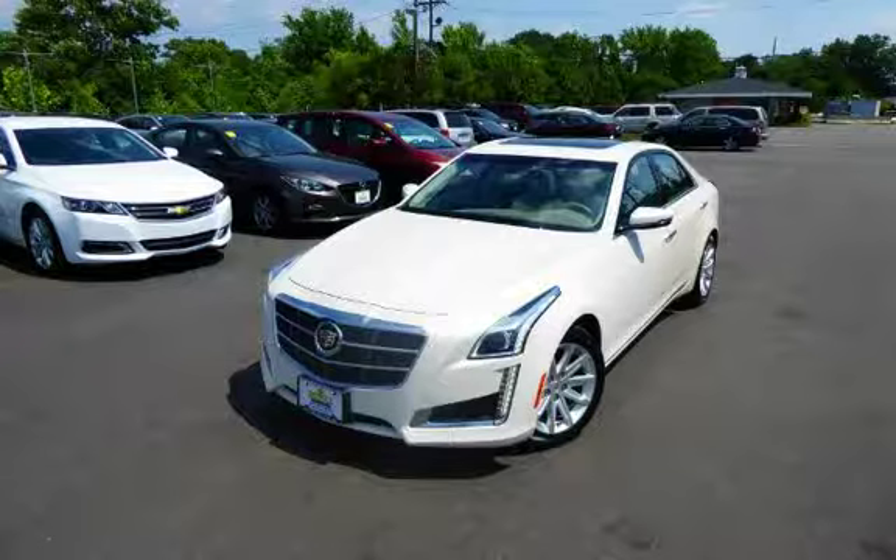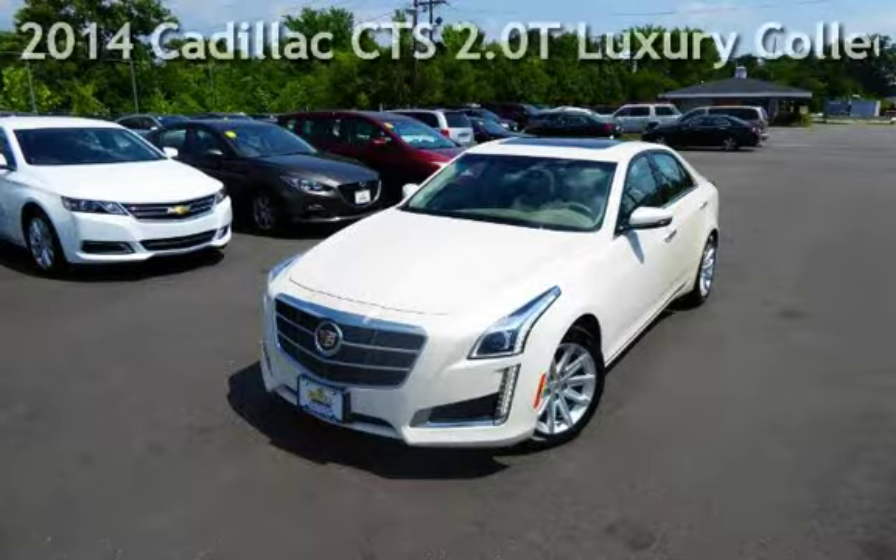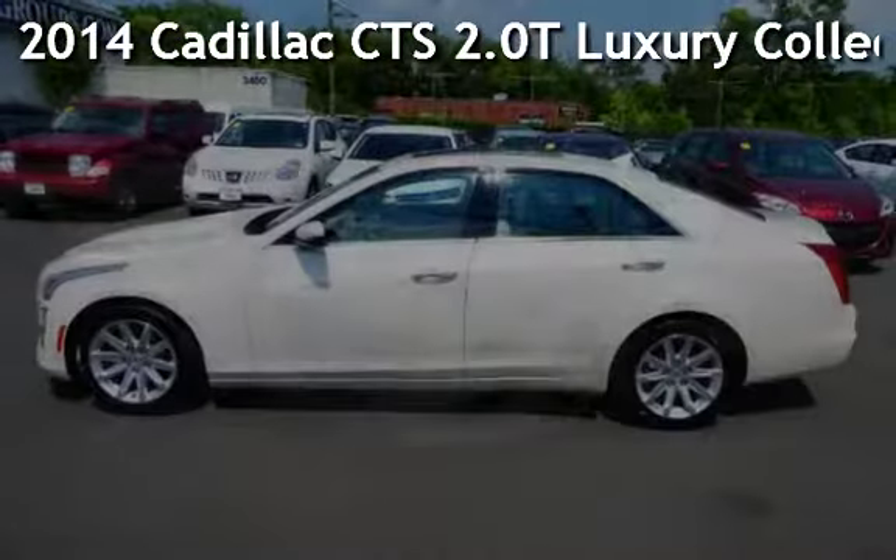Another beautiful vehicle, value priced thousands below the market rate. Presenting a preowned 2014 Cadillac CTS.